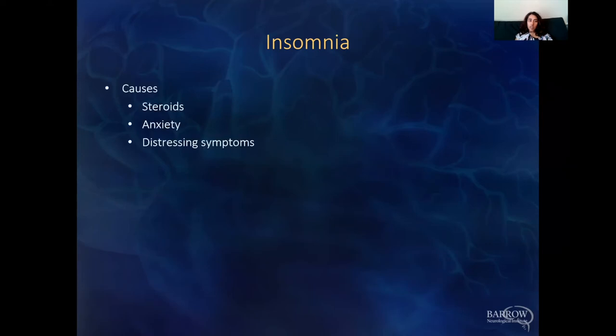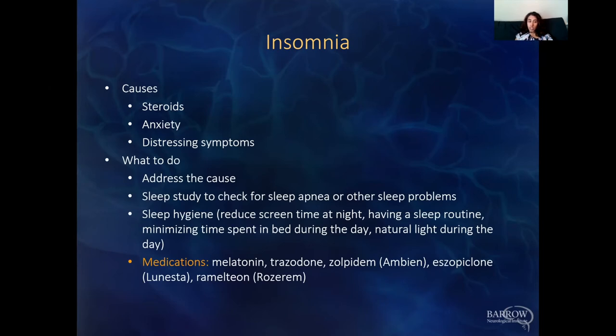Insomnia is very often caused by steroids and anxiety — there are a lot of reasons to be anxious — as well as any distressing symptoms preventing sleep. Address the cause, consider a sleep study to check for sleep apnea. Sleep hygiene can be beneficial: reduce screen time at night, have a sleep routine, minimize time in bed during the day, and get enough natural light so your body's biological clock isn't confused. Melatonin is a natural hormone we start with as a safe option; other prescription medications can be tried if needed.